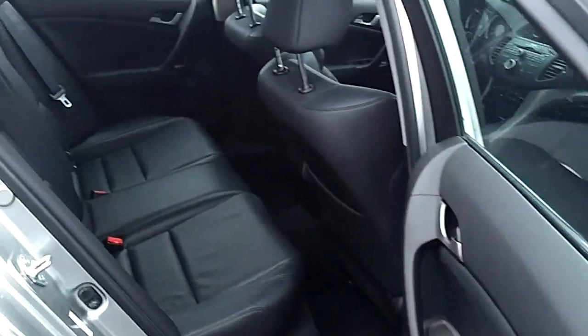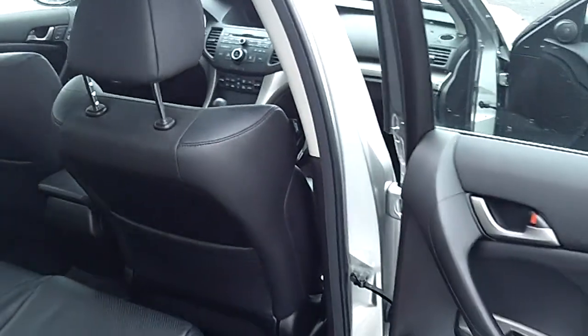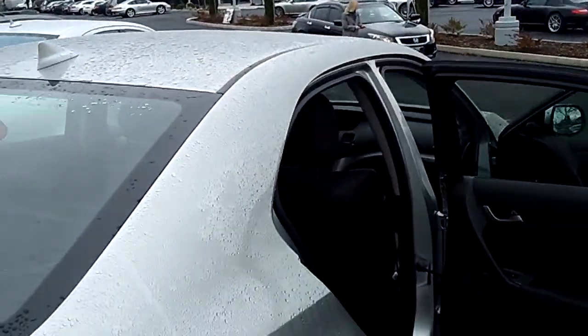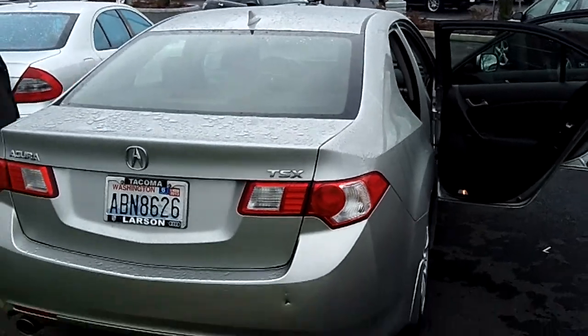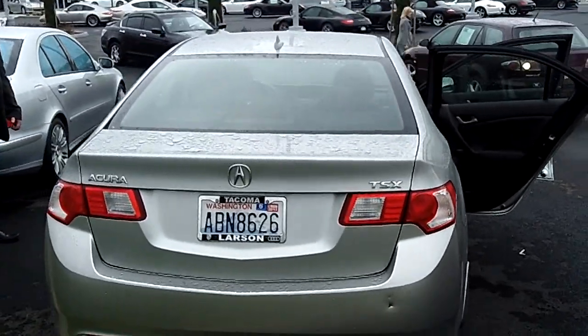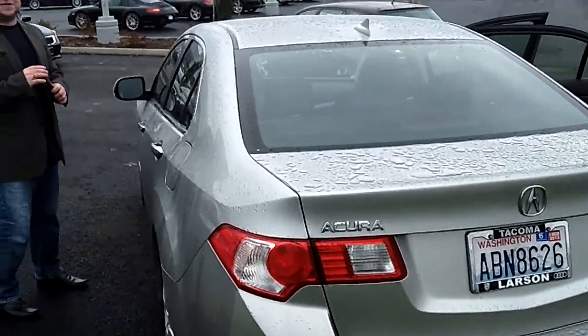Low miles. Very, very popular Acura. As you can tell she's flawless and she's ready for a new home, and she's not going to last long.